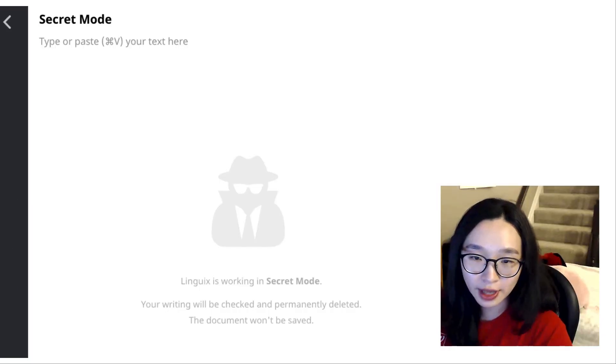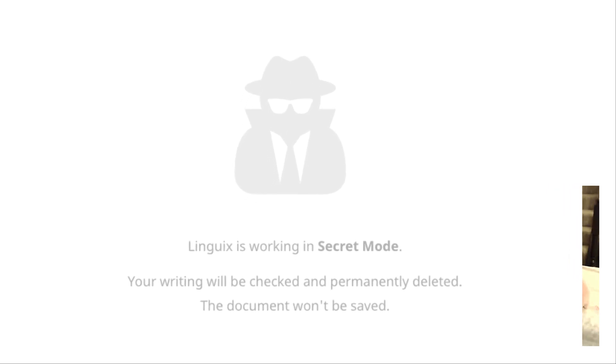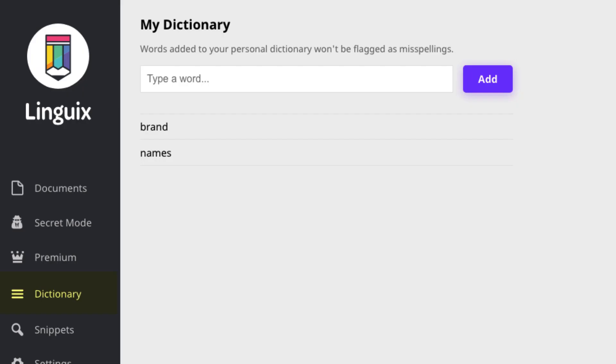The secret mode looks the same as the document page, but this page will not save anything. If you write something important, you can use this page. You can also add your personal dictionary — for example, Grammarly or some brand name that Linguix doesn't recognize as a word.